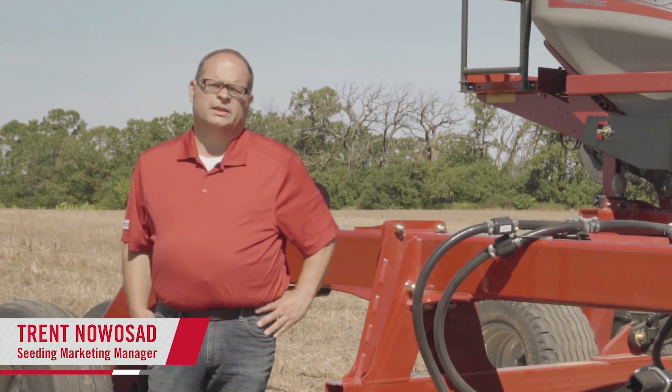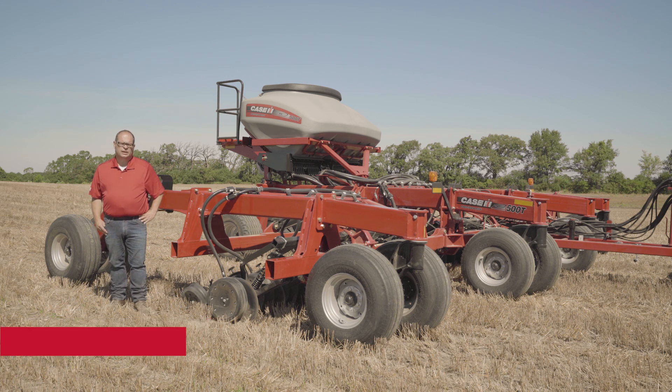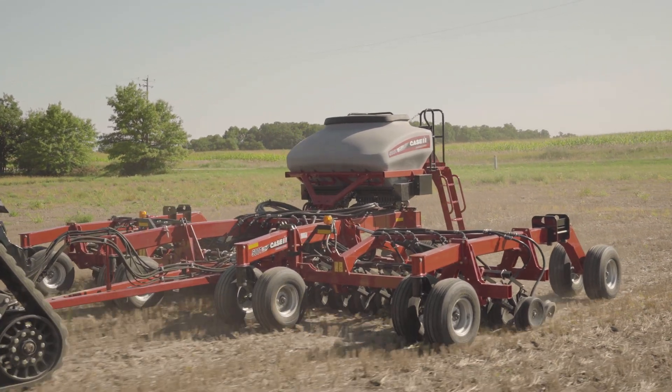Hello, I'm Trent Nohassad with Case IH. Since our first launch of our Precision Disk 500 series of products in 2013, these products have gained a reputation for accuracy, versatility, and productivity.